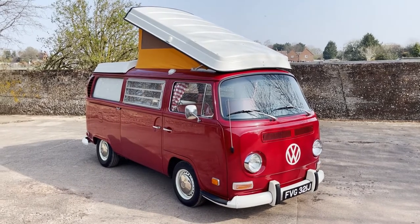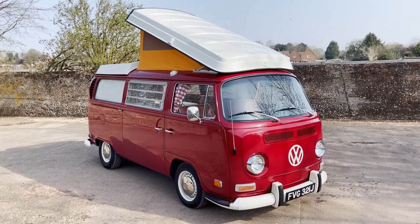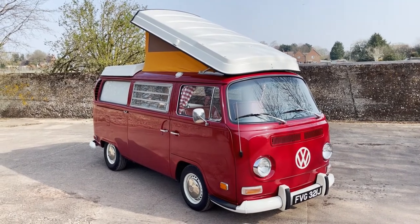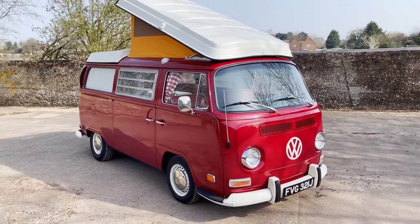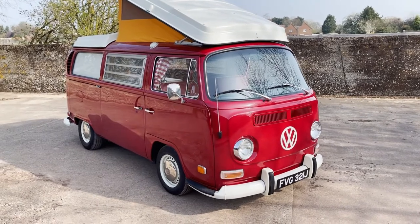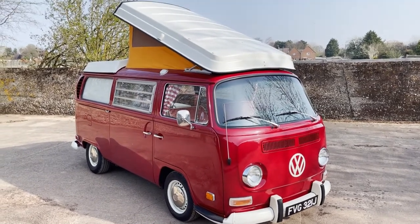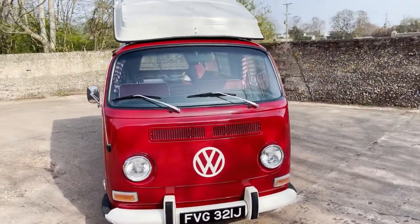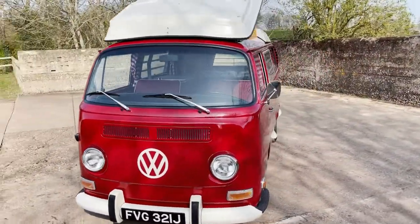Have a look around this rather magnificent 1971 VW T2 Westphalia camper. Finished, as you can see, in this lovely sort of rich dark red with a white roof. It's four berth, and she's absolutely gorgeous.